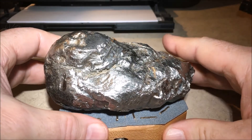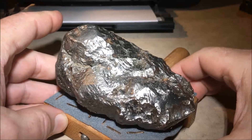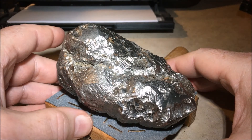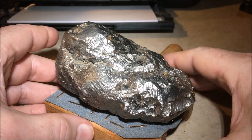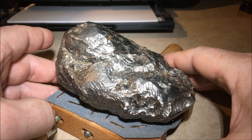So in the next video we're going to discuss why we think that this object is a titanium meteorite. Join us in part two.